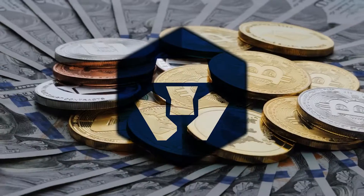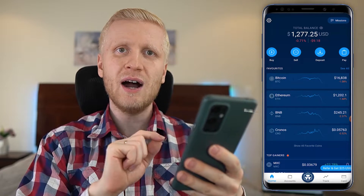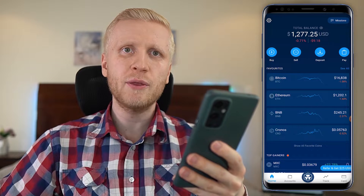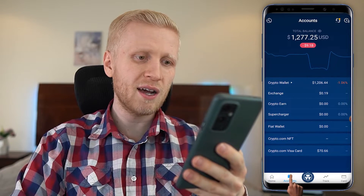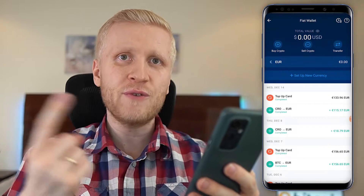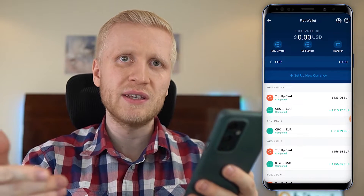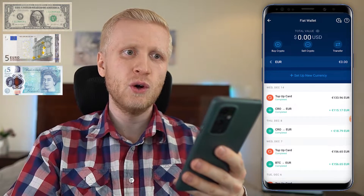Now that you understand what crypto.com is and know it's one of the biggest exchanges in the world, I will show you click by click how to deposit money from your bank account. The first step is to tap the Account section. Second step, click Fiat Wallet. Fiat means government currencies such as US dollars, euro, British pound, and so on.